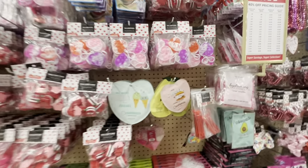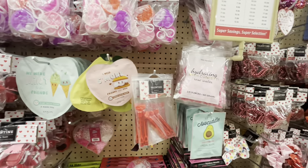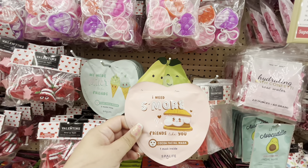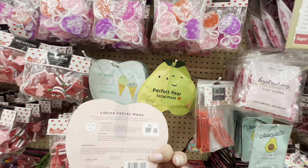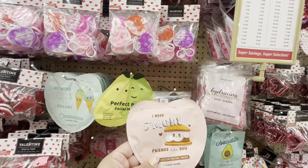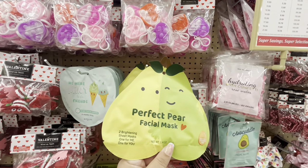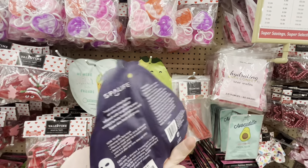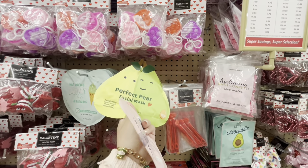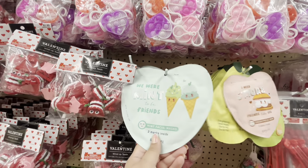Wait — what?! Hobby Lobby has face masks?! Have I ever seen face masks at Hobby Lobby before? They have 'I need more friends like you' coco facial mask for $3.49 — comes out to about $2. And then 'perfect pair' facial mask, two brightening sheet masks, $6.49 — comes out to about $4. They're kind of pricey.